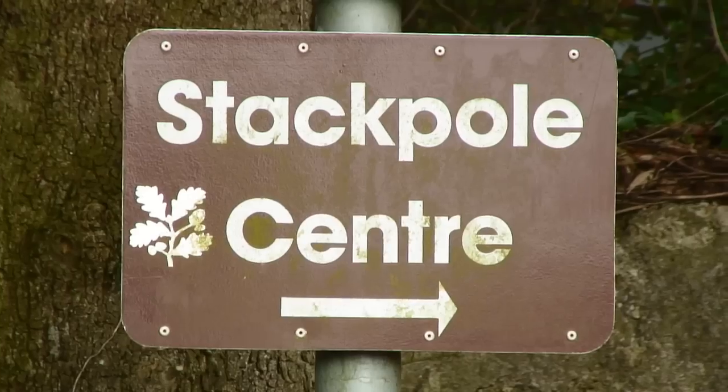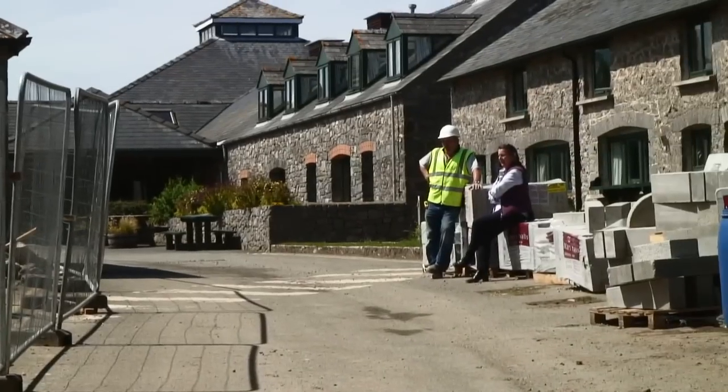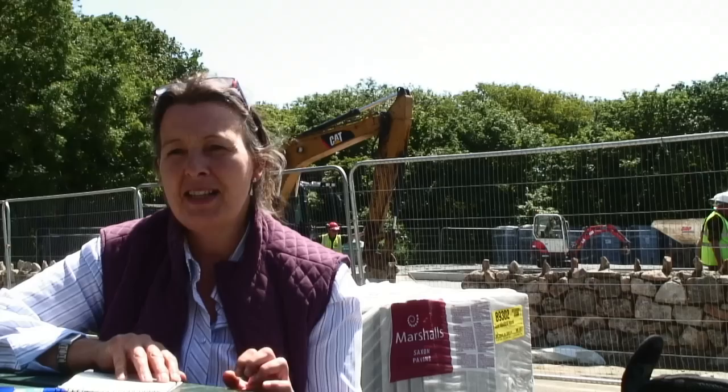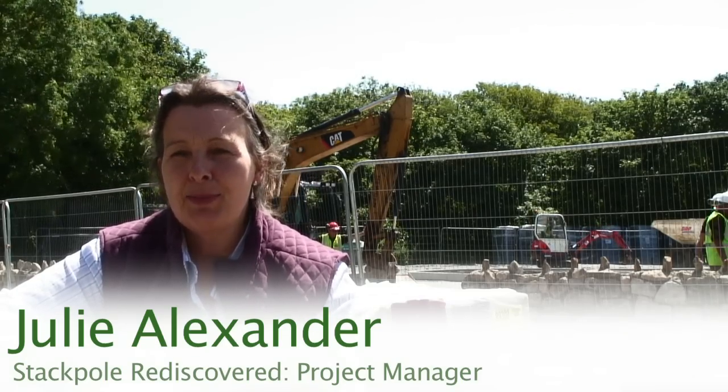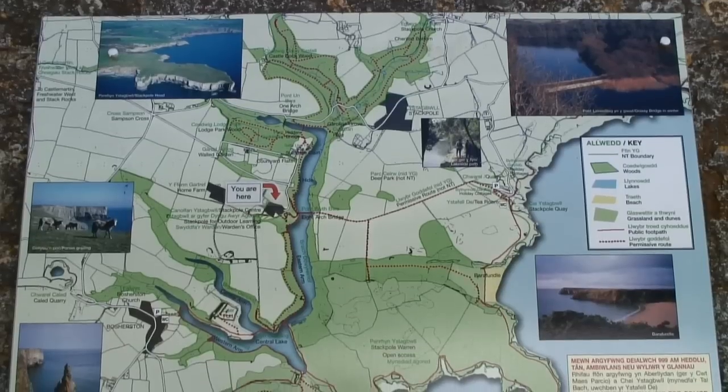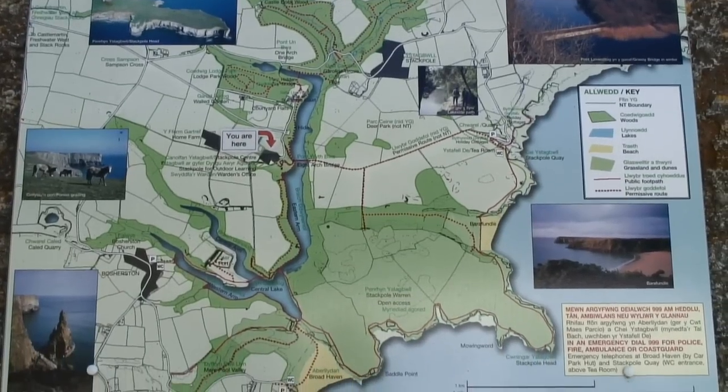This project is called Stackpole Rediscover and it's a National Trust project. The area centres on two car parks, so people perhaps don't move around the full estate — that's 2,000 acres — as much as they could. So we're looking at a network across the whole estate: a network of footpaths, new interpretation and signage, to help people move around and appreciate the different elements of the estate, really as it used to be and as it is now.